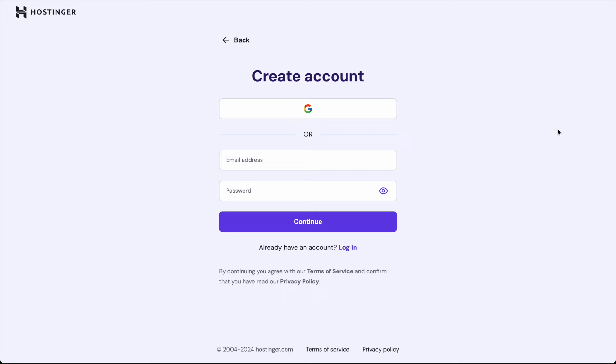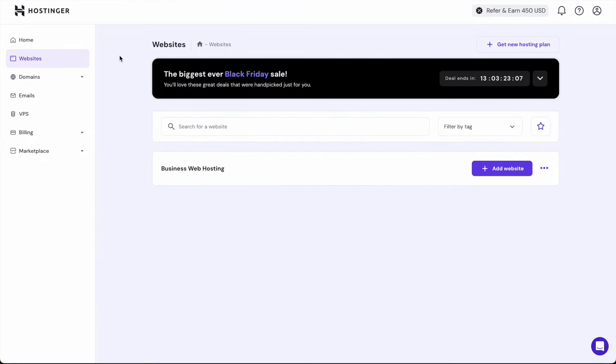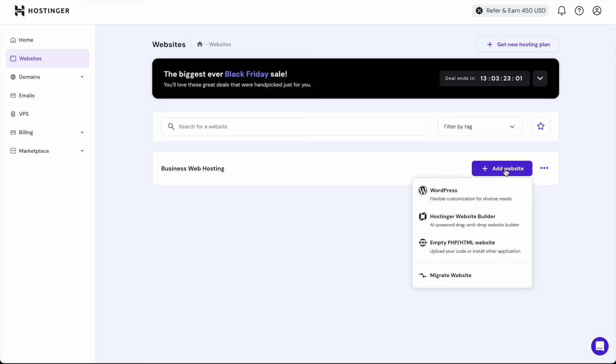The next part of this video will happen within the dashboard once you've created your account. Once you arrive on the dashboard you will see the website section on the left. The first thing we need to do is pick the Hostinger website builder under the drop-down menu.